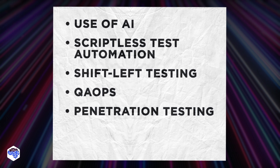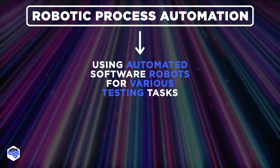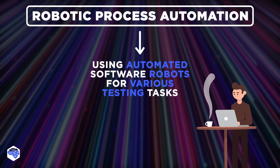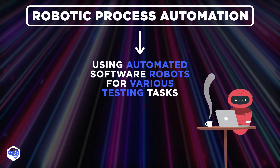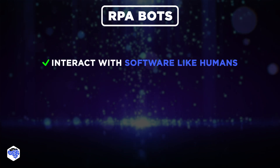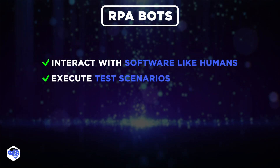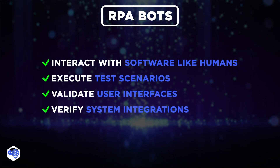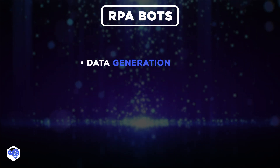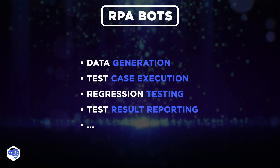Last but not least, some of the Jelvix teammates are highly curious about robotic process automation, which involves using automated software robots for various testing tasks, especially those that are repetitive, rule-based, and time-consuming. According to our survey, around 45% of QA experts stated automating at least 50% of their manual efforts. RPA robots are programmed to interact with software applications and systems just like human users, enabling them to execute test scenarios, validate user interfaces, and verify system integrations. Data generation, test case execution, regression testing, test result reporting, and many others fall under this category.